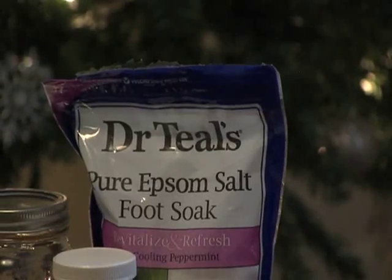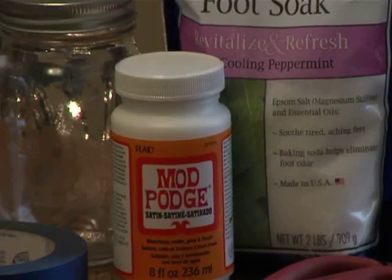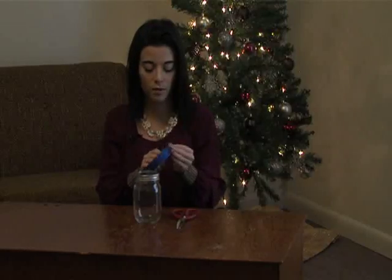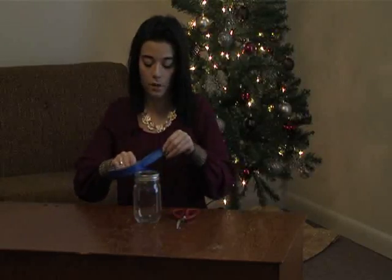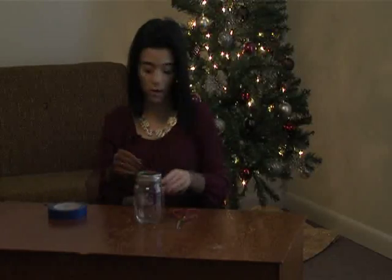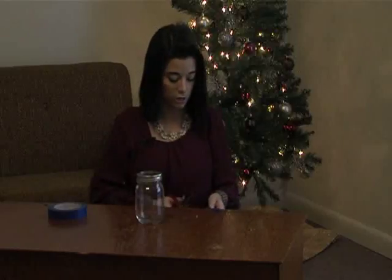First, take your mason jar — you're going to leave the lid on this time — and get your tape. The tape is going to create your design, going around where you don't want the salt to go. Cut the piece in half to make it a little bit skinnier, so you just have a little strand. Put it around the jar, then get a second piece — make sure it's long enough — trim it down a little bit and place it just right underneath the first.